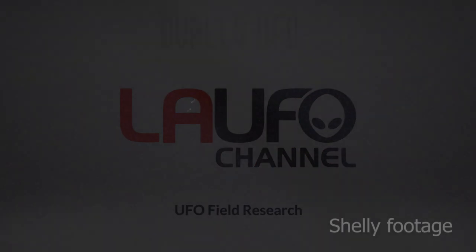Hey, this is Jay Lee. Hope all is well. I just wanted to show you a dually UFO captured by Shelley's early morning expeditions in the San Fernando Valley on January 28th, 2020, around 6:20 a.m.